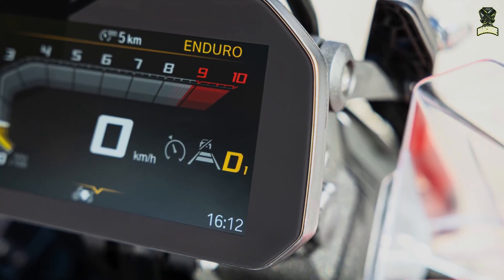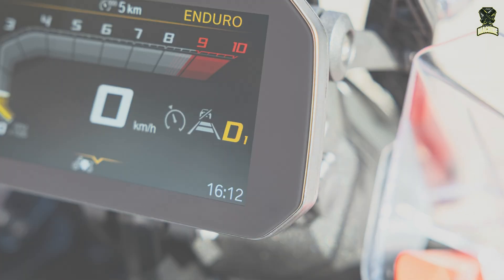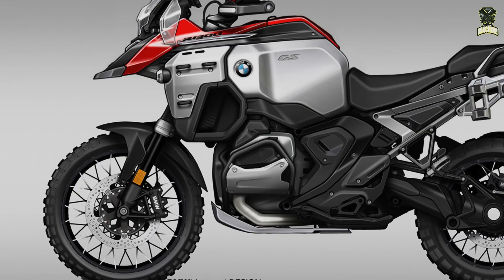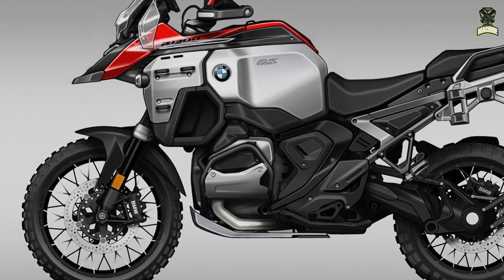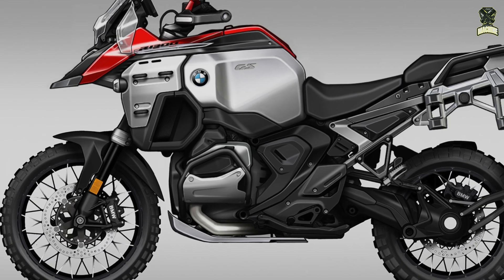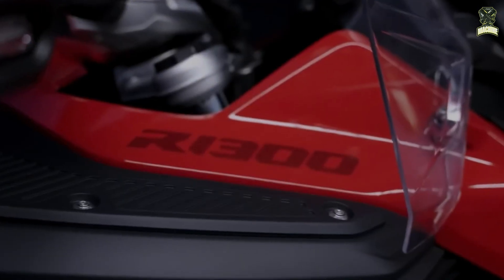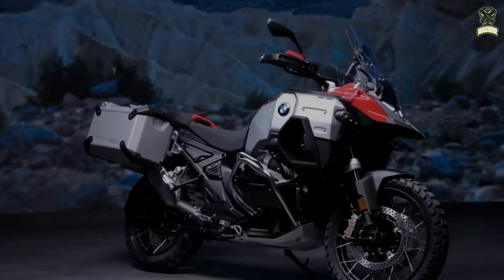Optional extras include a new radar-guided riding assistant with Active Cruise Control (ACC), Front Collision Warning (FCW), Lane Change Warning, and Rear End Collision Warning (RECW). Also available is a new aluminium three-box luggage system consisting of a 37-litre top case and 37-litre left and 36.5-litre right panniers, as well as BMW's new intelligent adaptive vehicle height control system working with BMW's latest Dynamic Suspension Adjustment (DSA).